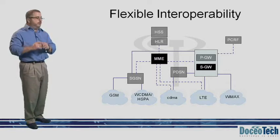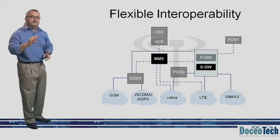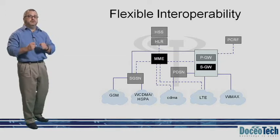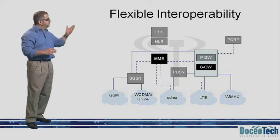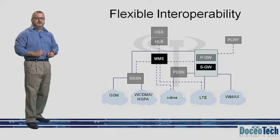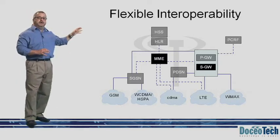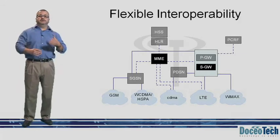The Packet Data Network Gateway, or the PGW, is responsible for IP address allocation for the UE as well as QoS and Quality of Service Enforcement. When the UE attaches to the network, it is assigned an IP address by the PGW, and a default bearer is established. The purpose of the default bearer is to provide always-on IP connectivity. The PGW also serves as a mobility anchor for interworking with non-3GPP technologies, such as CDMA2000 and WiMAX.